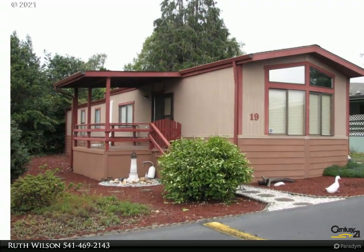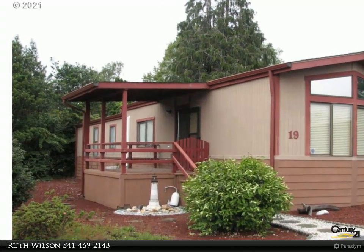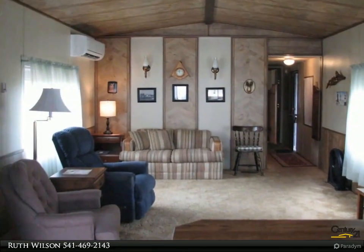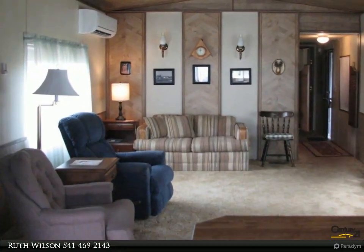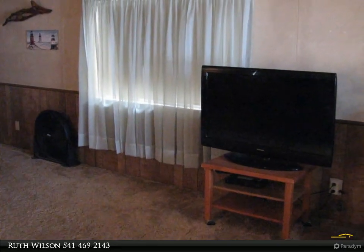This Century 21 Agate Realty property video is presented by Ruth Wilson. Home in an over-55 park — single wide manufactured home situated in Driftwood Estates Marshall Islands Park. Great location, close to Sporthaven Beach and port activities.